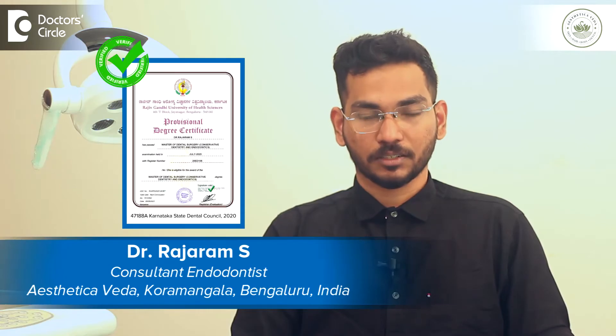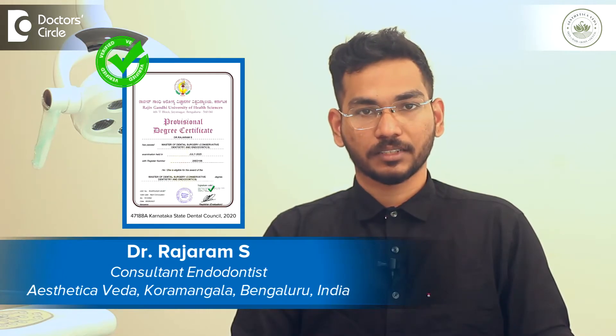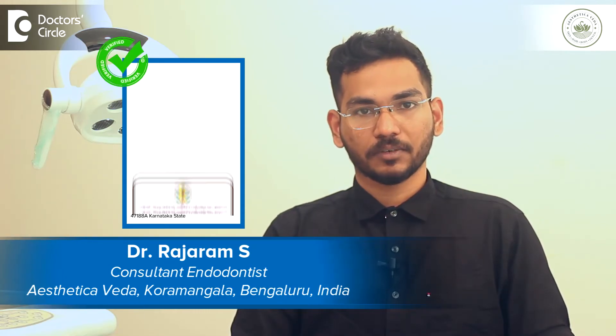Hello everyone, this is Dr. Rajaram, consultant endodontist and restorative dentist from Aesthetica Veda, Kurumangala.